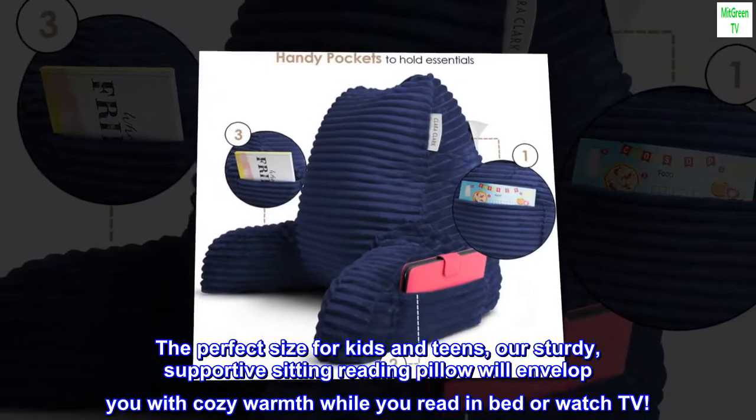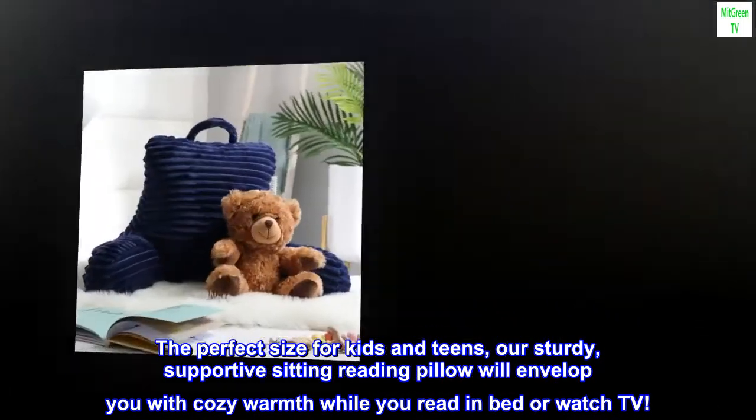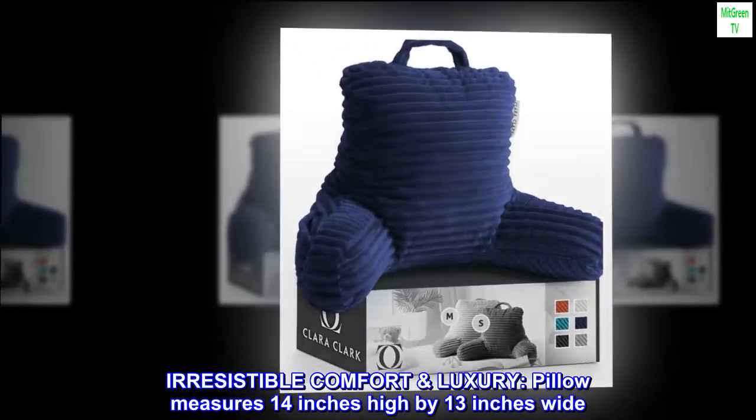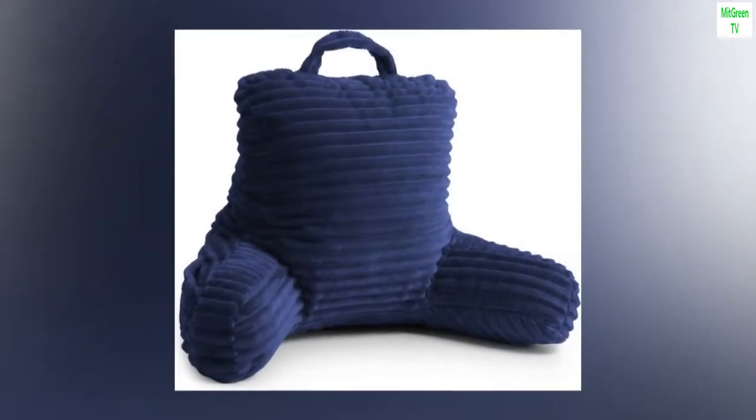The perfect size for kids and teens, our sturdy supportive sitting reading pillow will envelop you with cozy warmth while you read in bed or watch TV. Irresistible comfort — this luxury pillow measures 14 inches high by 13 inches wide.